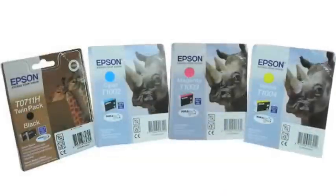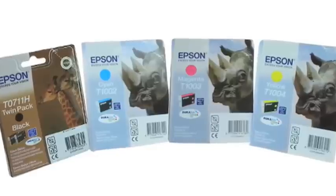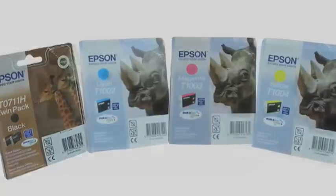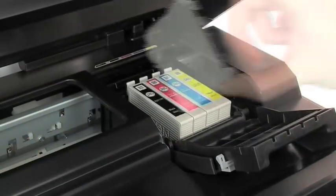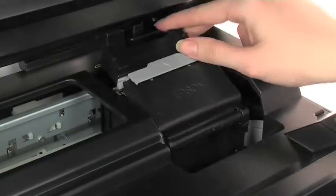High-capacity individual ink cartridges let you print more pages and deliver a cost per page that's comparable to a laser printer. That means less frequent cartridge changes and more cost-effective business prints.